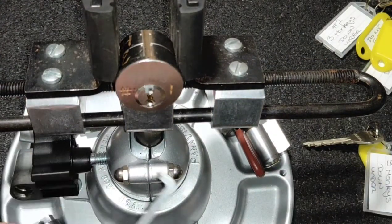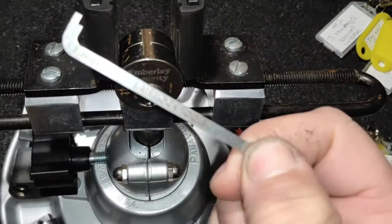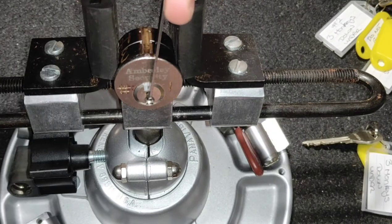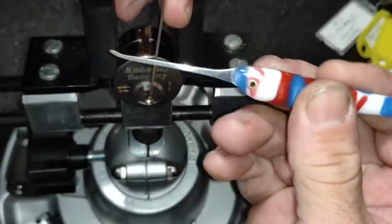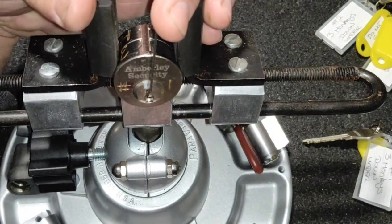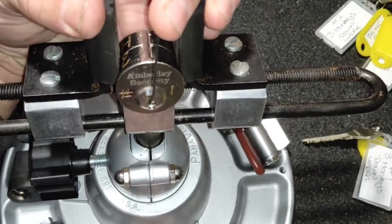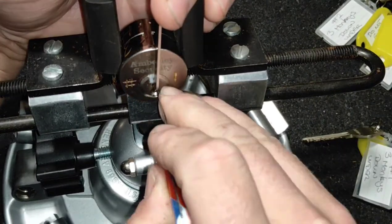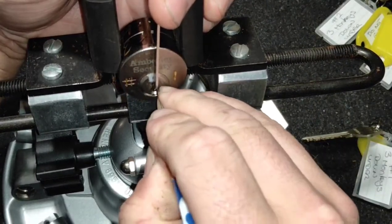I'm using a 1.2 mil tensioner from Law Lock Tools and a couple of picks — one custom and a couple of Law Lock Tools picks — and I am tensioning counterclockwise. I have had a play with these already, yes, and they are absolutely marvelous locks.